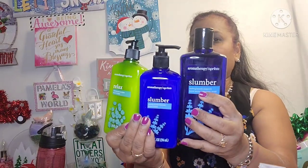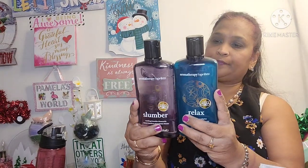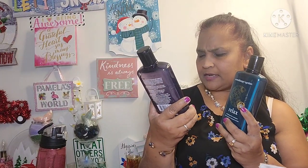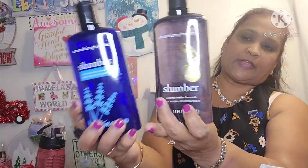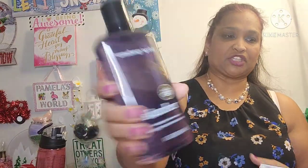This year they have new packaging. This is the slumber aromatherapy April Bath & Shower soothing lavender chamomile body wash and foaming wash — same product, new packaging. These were the older ones and now this is the new one. Just look at the packaging on that — I absolutely love the packaging on that.